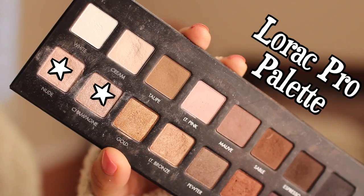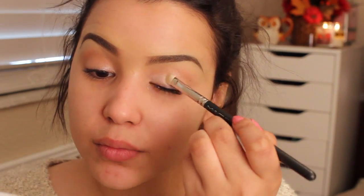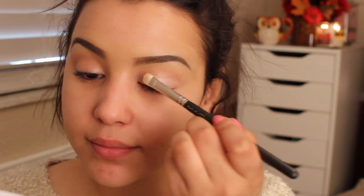You guys requested more looks using this palette, so I'm using my Lorac Pro Palette. I'm taking the nude and the champagne color and simply applying this all over my eyelids.